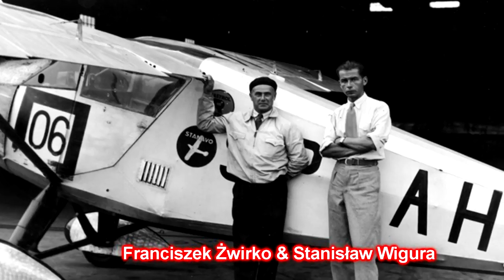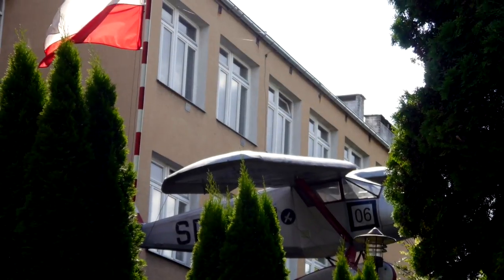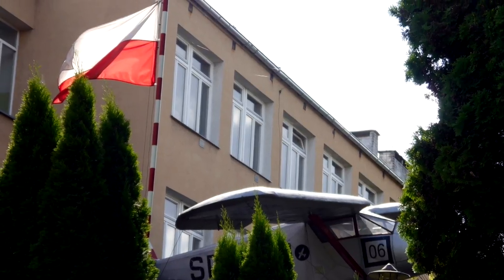Żwirko and Wigura in the RWD-6 dominated the Challenge competition across the nearly 7,400-kilometer route. At the final top-speed test, the RWD-6 achieved an average speed of 214 kilometers per hour and was first to cross the finish line — a great national technical propaganda success for Poland. Żwirko and Wigura became national heroes, and even today the date of their win is the Polish aviation holiday. In virtually every major Polish city there is a Żwirki i Wigury Street, frequently near aviation authority buildings or airports.